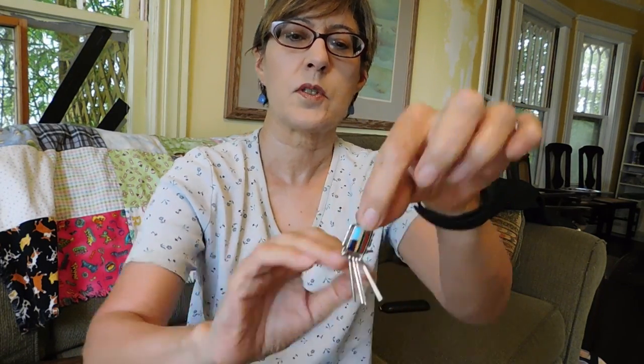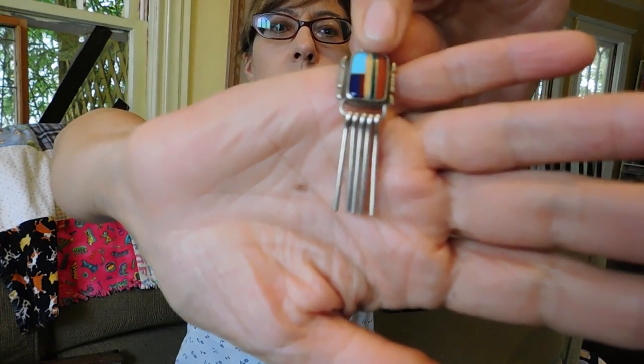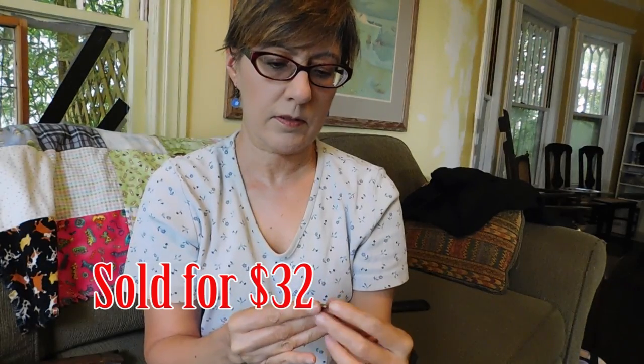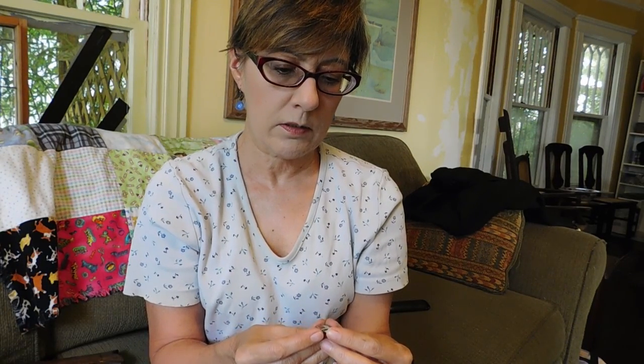This is another Zuni piece, inlaid with a lot of different stones — it's coral, malachite, turquoise. I'm not really sure what it all is; I don't know what that yellow stone is. Anyway, pretty. $10 on that.